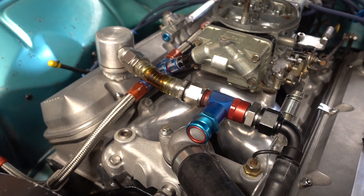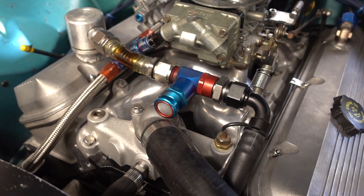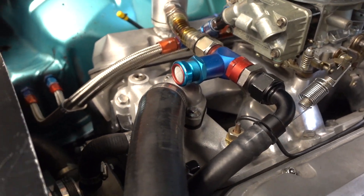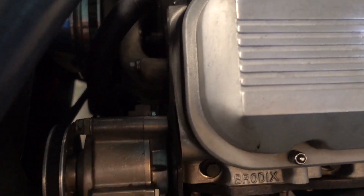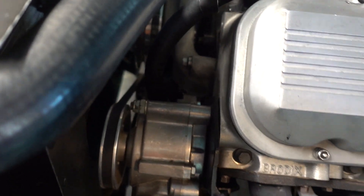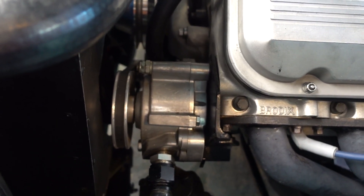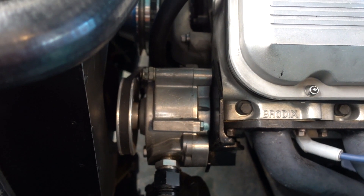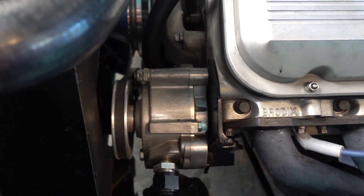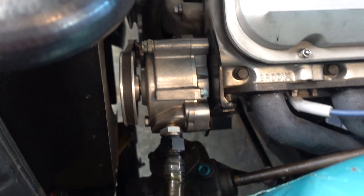The vacuum comes off the valve cover on the passenger side. That blue fitting is the regulator — it lets a little bit of air into the suction so you don't get too much suction. Then that vacuum line draws into this pump, which looks like a power steering pump but is actually a vacuum pump. It pulls seven to eight inches of vacuum, which helps with ring seal and helps with leaks and oil drips — just an all-around better deal.